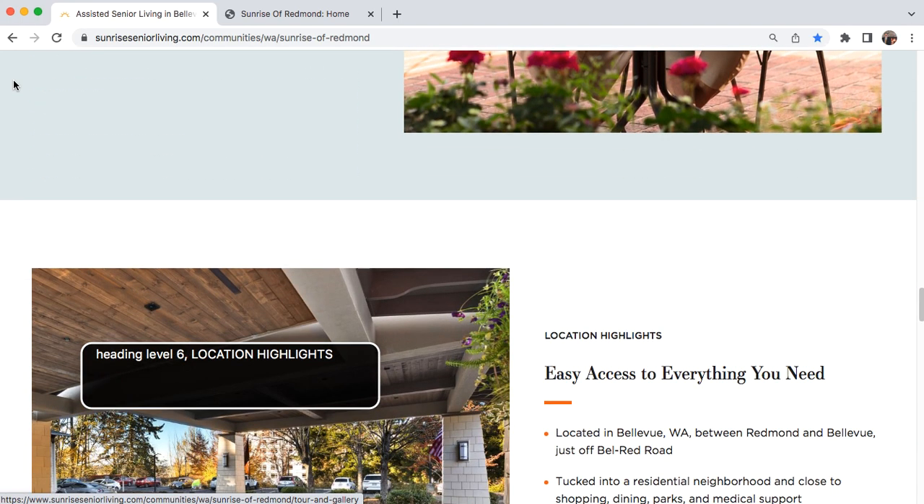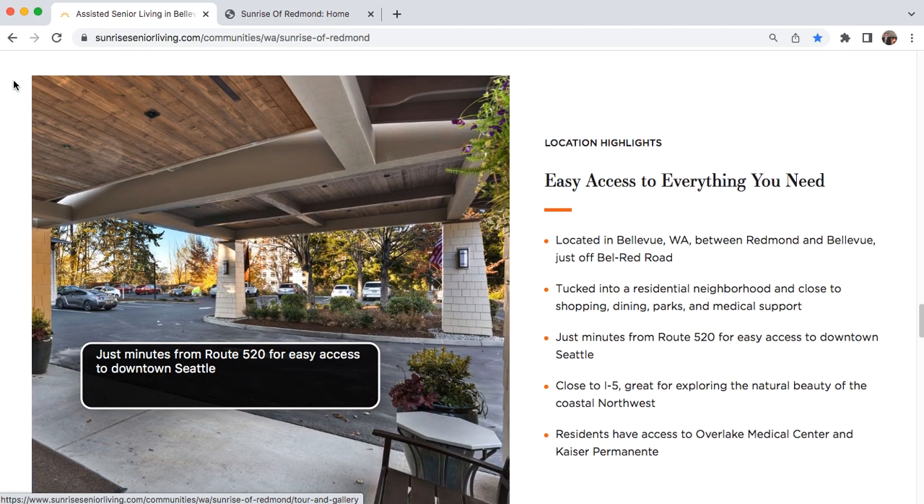Heading level six: Location Highlights. Heading level two: Easy access to everything you need. List five items: Located in Bellevue, WA, between Redmond and Bellevue, just off Bell-Red Road, tucked into a residential neighborhood and close to shopping, dining, parks, and medical support. Just minutes from Route 520 for easy access to downtown Seattle. Close to I-5, great for exploring the natural beauty of the coastal Northwest. Residents have access to Overlake Medical Center and Kaiser Permanente. End of list.